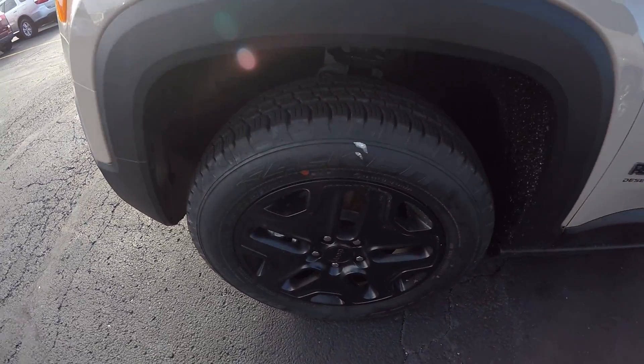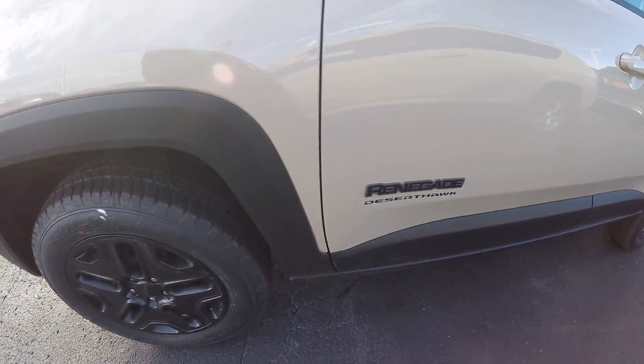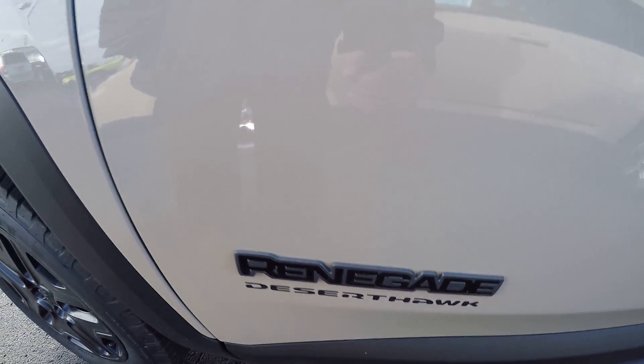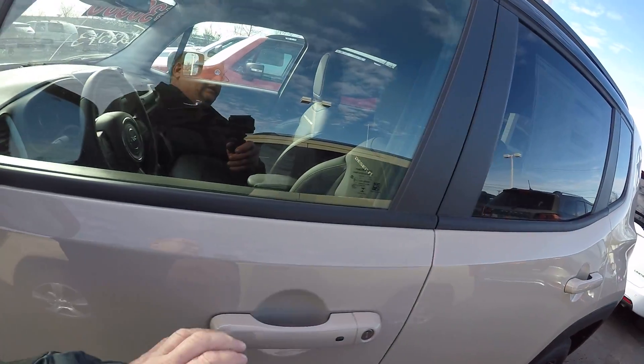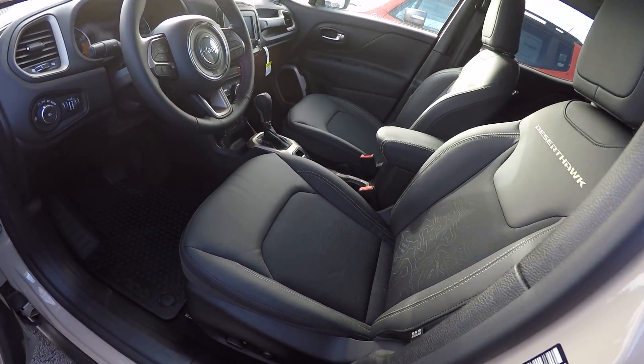We've got 17 inch black painted aluminum wheels. There's your Renegade and Desert Hawk badging. Of course this is trail rated and it's a four by four. It's got the 2.4 liter four-cylinder in it with a nine-speed automatic transmission.